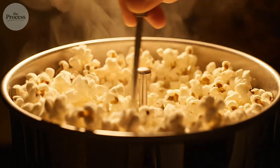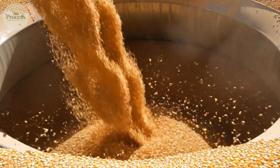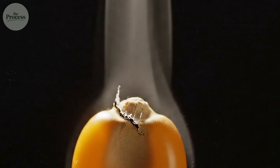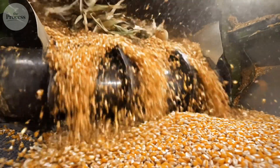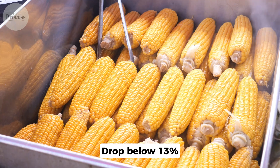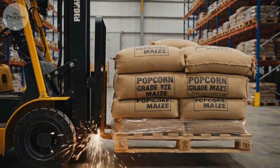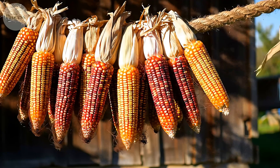Here's the part that surprises everyone: those unpopped kernels aren't defective by nature — they're damaged. Every old maid started with the same potential as its neighbors. The most common culprit is a tiny crack in the hull; even microscopic damage lets steam leak out during heating, and without pressure buildup, there's no explosion. The second cause is moisture loss. Over time, kernels lose water content, drop below 13%, and there's not enough steam to build sufficient pressure. This is why fresh popcorn has fewer duds. Proper storage in airtight containers preserves that critical moisture. Old popcorn fails not because it aged, but because it dried out.